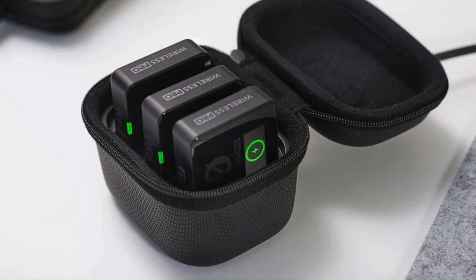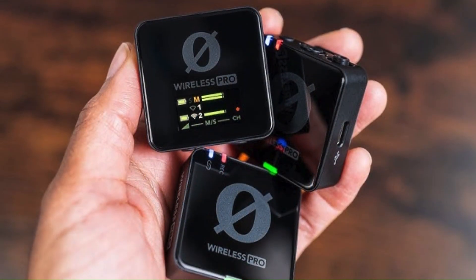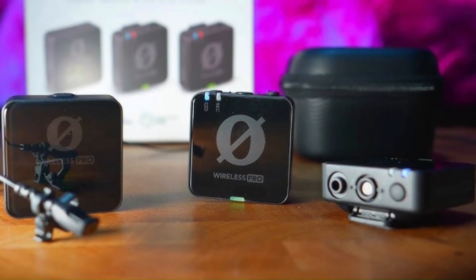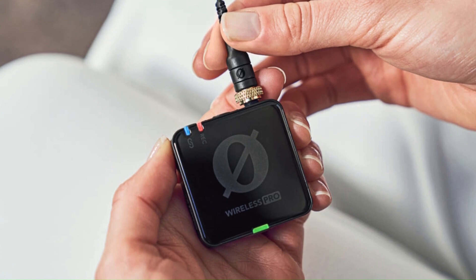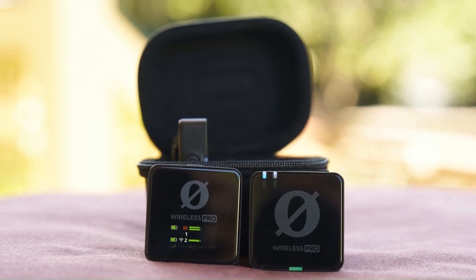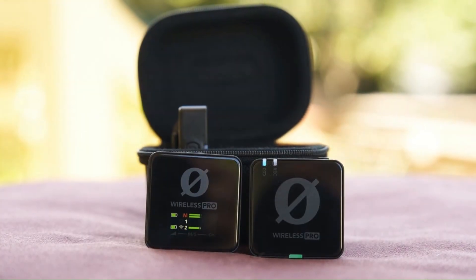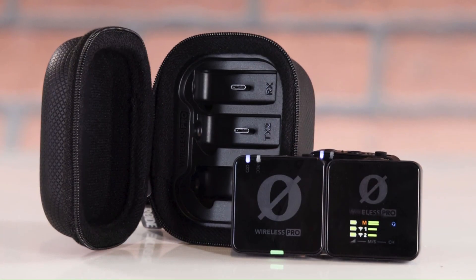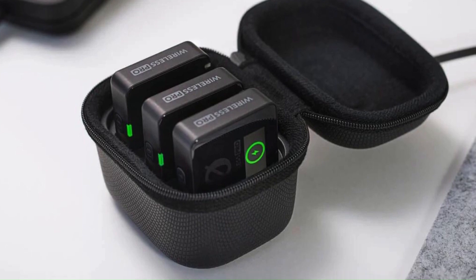The compact and lightweight design makes it highly portable without compromising on performance, making it an excellent choice for professionals who need mobility without sacrificing audio quality. The Rode Wireless Pro offers a user-friendly experience with its intuitive controls and OLED display. The system is designed to be plug-and-play, minimizing setup time and maximizing efficiency. The inclusion of built-in rechargeable batteries with a long runtime ensures you won't run out of power during crucial moments, and the USB-C charging option adds convenience. The Wireless Pro also comes with a range of accessories including windshields and cables, making it versatile for different recording situations. Overall, it stands out as a reliable and high-performing wireless microphone system.